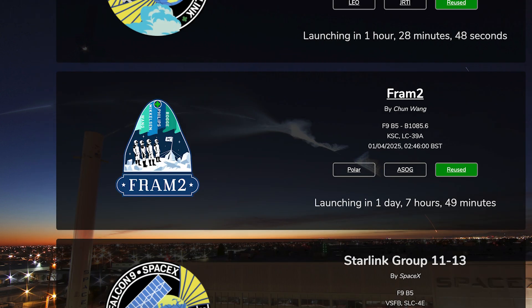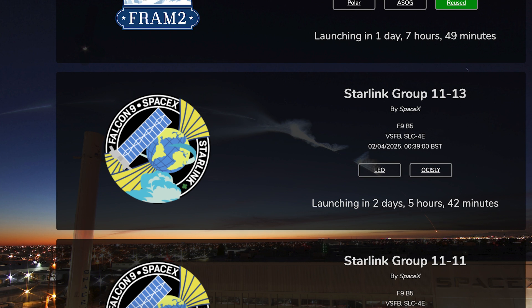Then tomorrow, we should see a crewed Dragon mission launch to a polar orbit. The Fram2 mission is currently scheduled for Tuesday April 1st at 2:46 AM UTC, or Monday the 31st at 10:46 PM EDT. The following day we should see a Starlink mission launch — Starlink 11-13 is currently scheduled for Wednesday the 2nd at 12:39 AM UTC, or Tuesday the 1st at 8:39 PM EDT.